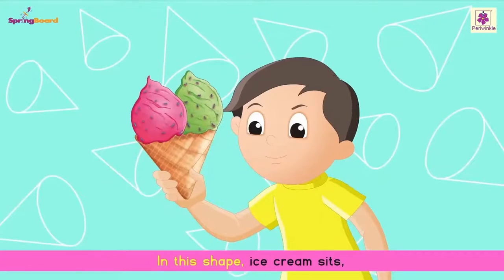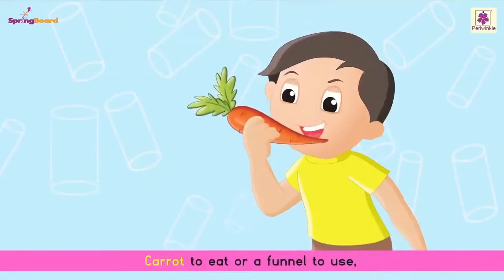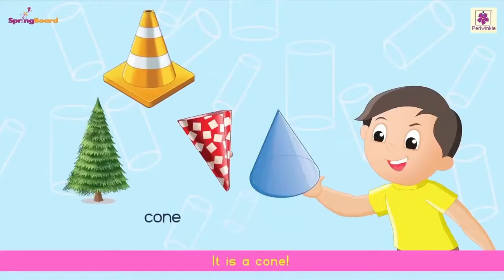In this shape, ice cream sits. On your head, a party hat fits. Carrot to eat or a funnel to use. Can you guess the shape with these clues? It is a cone.